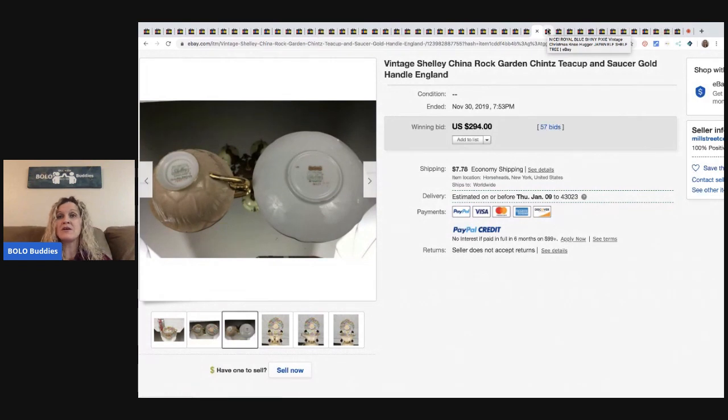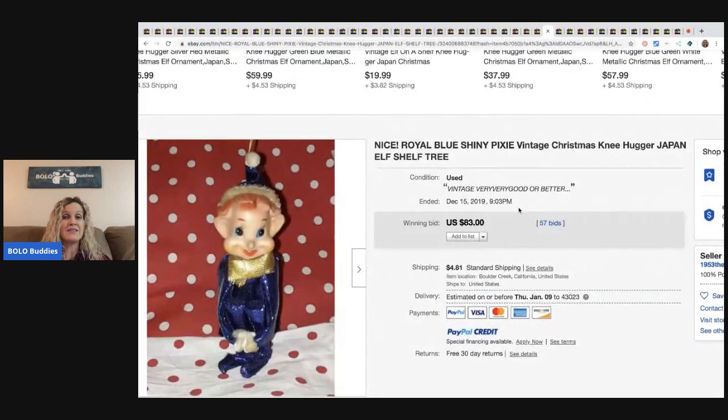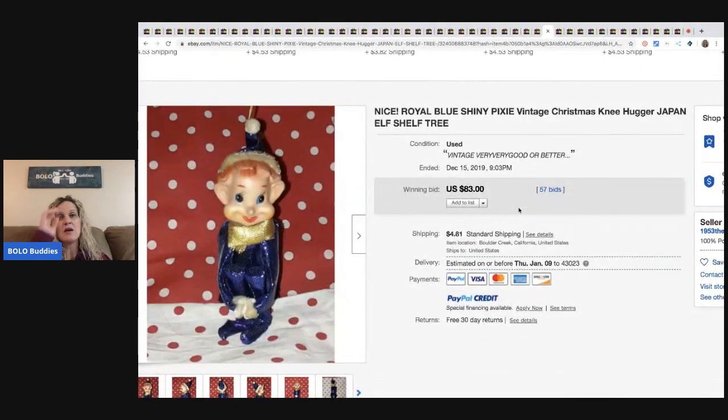I'm not saying that every teacup and saucer is going to be a bolo. Same with every other item I show you guys — just because one seller gets lucky doesn't mean you're going to get lucky. So please do your research before you buy and be cautious of what you pay for things.